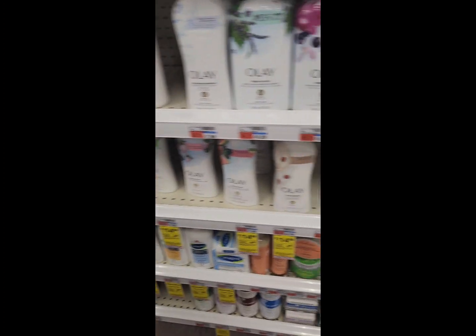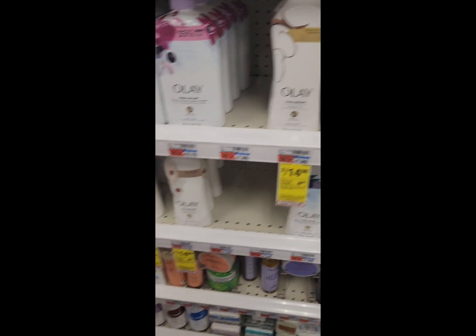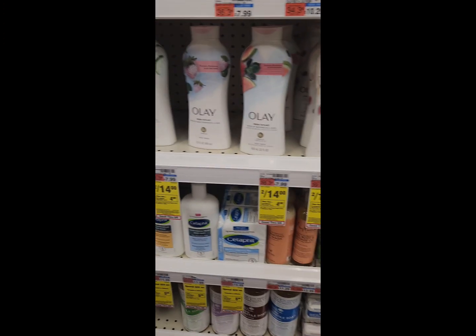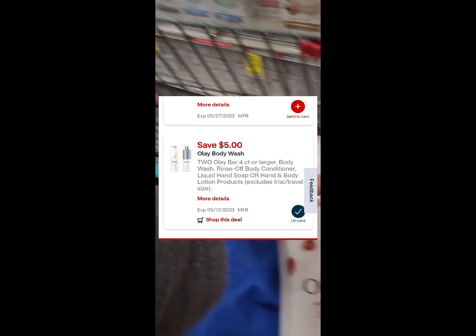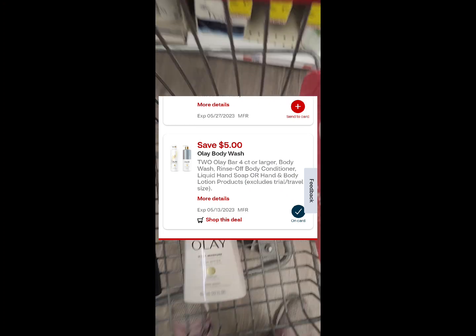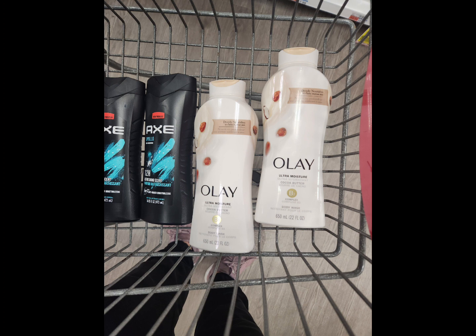Our next deal is on the Olay body washes. They're on promotion this week for $14, and when you buy two you're going to earn a $4 Extra Buck. We have a $5 off of two digital coupon. Pick up two for a total of $14, use that $5 digital coupon — you would pay $9 at the register — but get back a $4 Extra Buck, making your final cost $5 for both or $2.50 each. I am going to pair it up with a $10 off of $70 CRT.